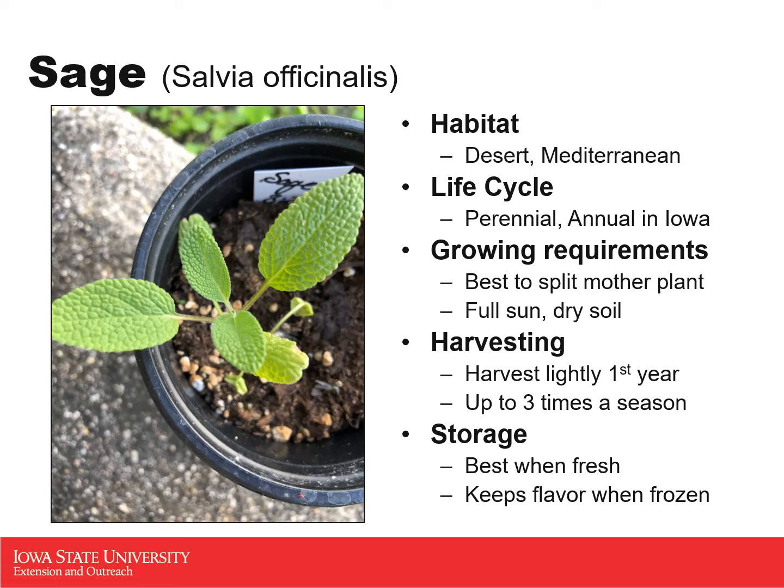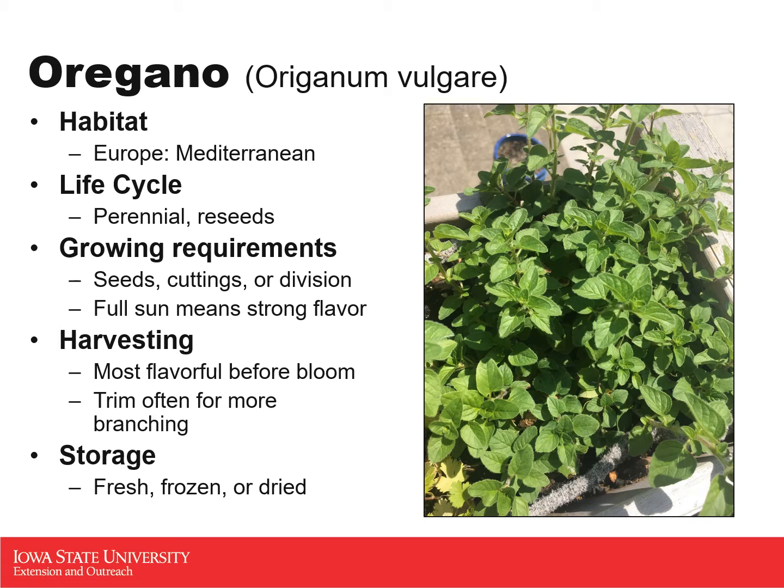Our next one is oregano, which is also native to the Mediterranean area. Like the other Mediterranean plants, it needs full sun and fairly well-drained soil. Much like sage, oregano is a perennial — it does reseed itself year to year. Because it is a perennial, it makes for a great container herb that can be grown outside over the summer and then brought into your kitchen over winter to keep it healthy and growing all year round.